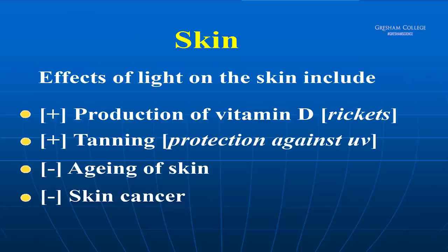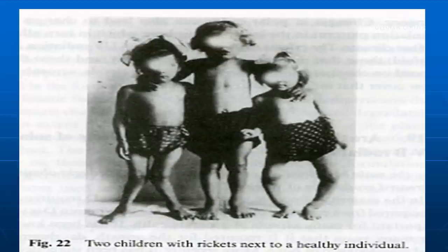The first effect of light on the skin is very positive — the production of vitamin D. If you don't have enough vitamin D as a child, you develop the condition rickets. Here we have three infants: the one in the middle is normal, and the two on the outside both have rickets. Because vitamin D fixes calcium in the body, if you don't have enough of it you don't fix the bones properly, and so you develop this permanent state of affairs.